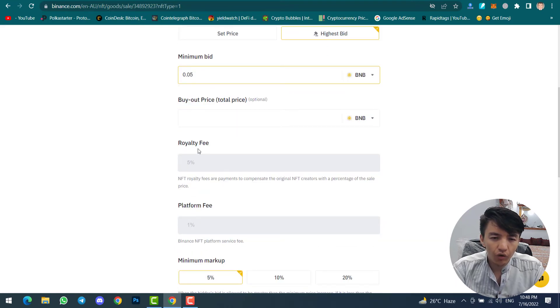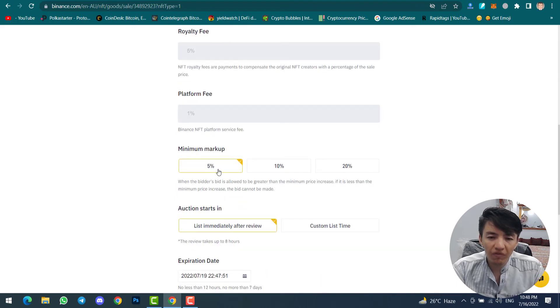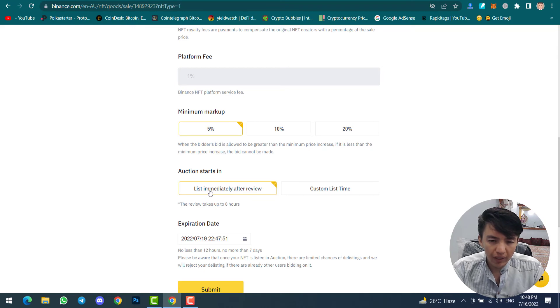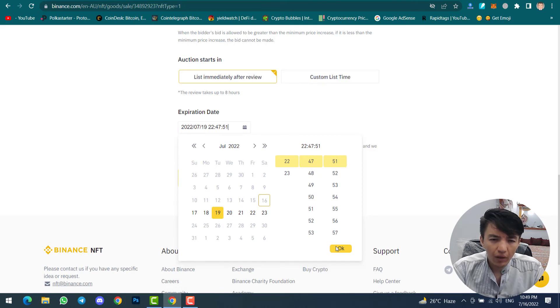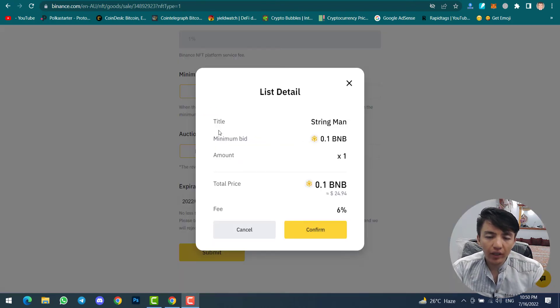I want to set the minimum bid to 0.05 BNB. The buyout price is optional. The royalty fee is five percent and the Binance NFT platform fee is only one percent. The minimum markup options are five percent, ten percent, or twenty percent — I will select five percent. For auction start, I will select 'list immediately after review'. I will set the expiration date to the 19th, then click OK and click Submit.